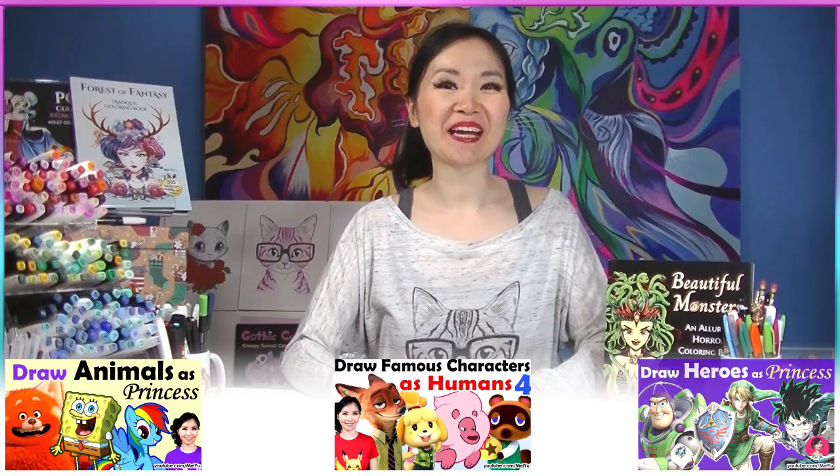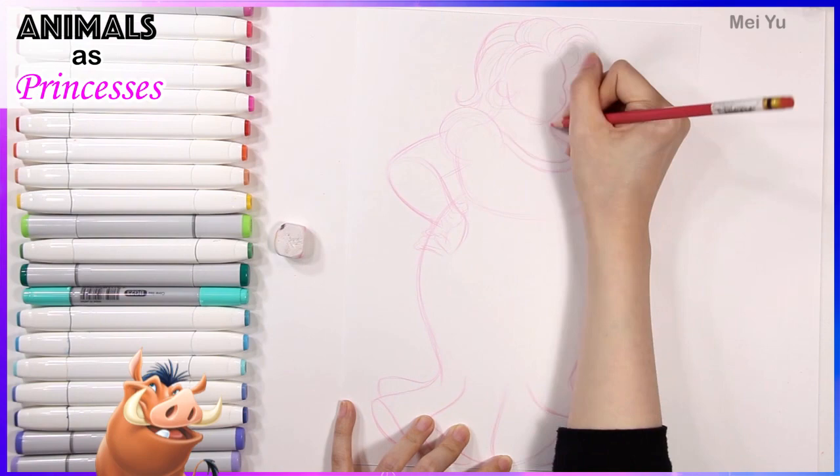What if a boob is a princess? Wait, is that Pumbaa? Hey everyone, this is Mei Yu. Welcome to Fun Friday.